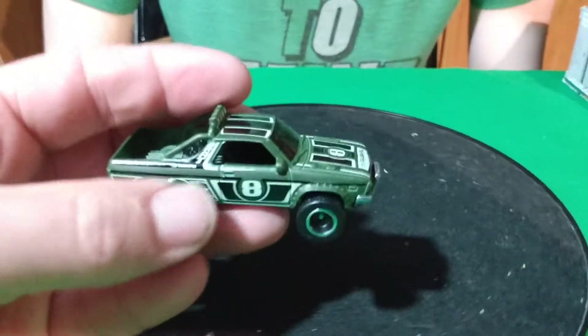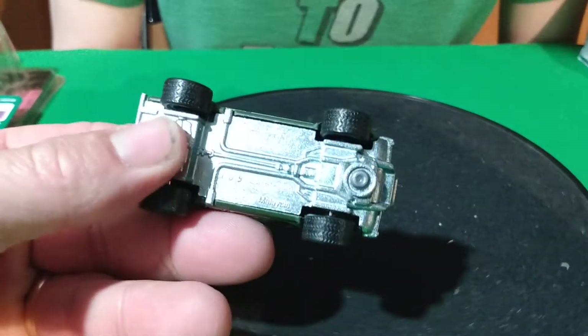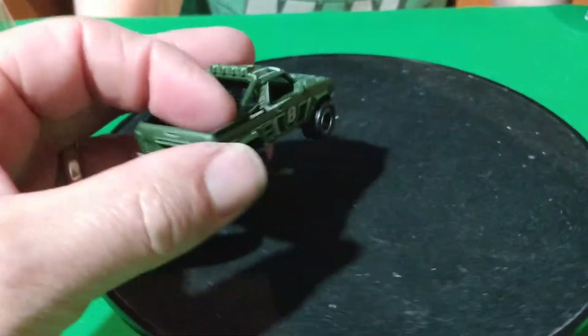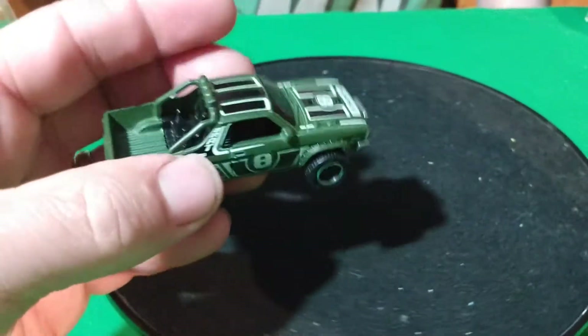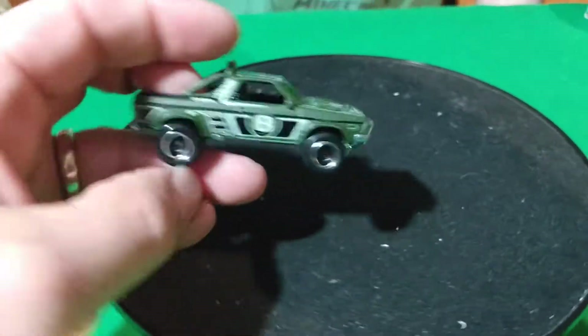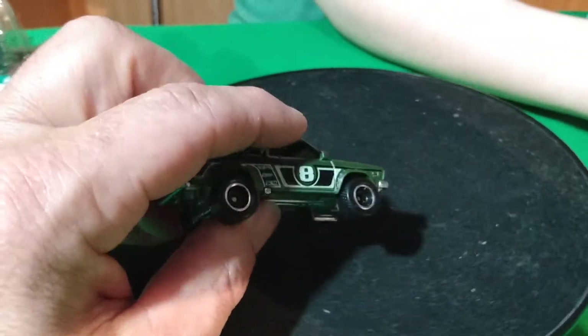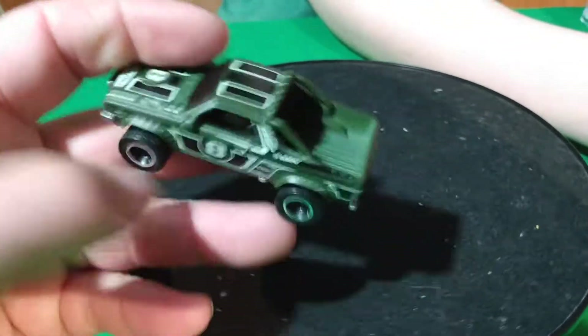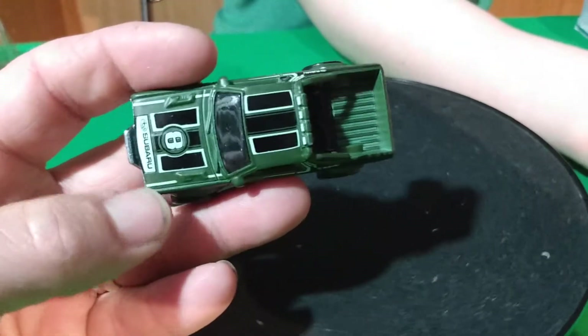This is the Boulevard Subaru Brat — it's heavy, got metal-on-metal real riders on it. This is pretty new, a nice one. I think that one's the new best now. The yellow one is pretty cool too, and the silver ZAMAC one is pretty nice.